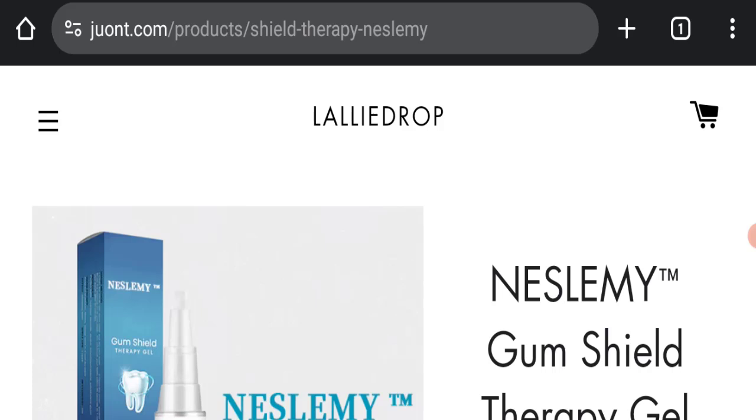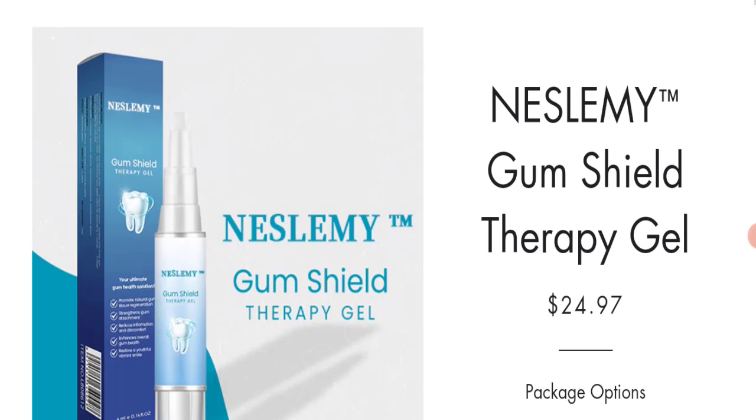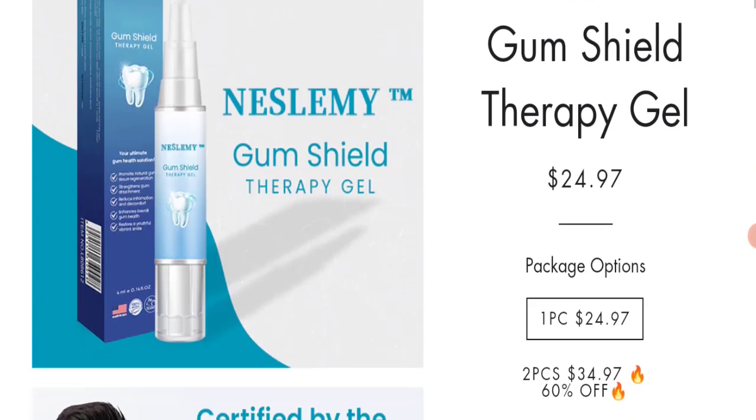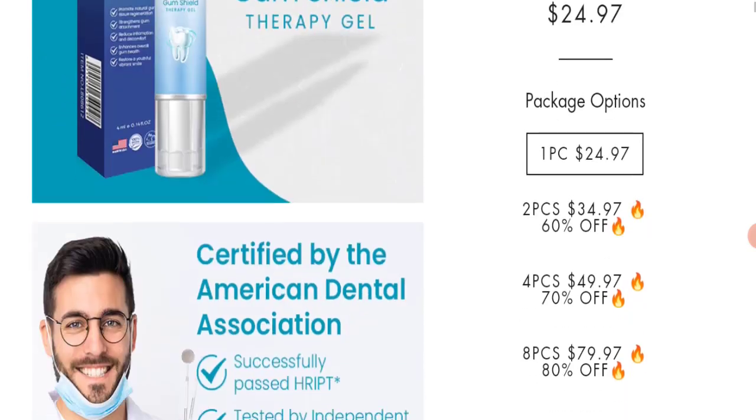This topic is very popular in Australia and the United States. Today we will discuss the complete details of this website. First, we will find out about the website type and the products they are offering. This is an e-commerce site offering Nestlemi Gum Shield Therapy Gel, along with many other products. This website is selling the Nestlemi Gum Shield Therapy Gel for $24.97.